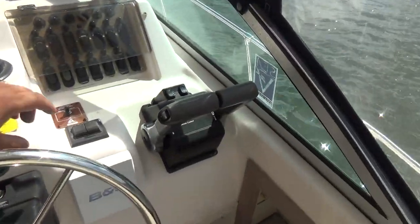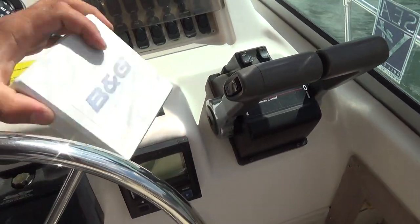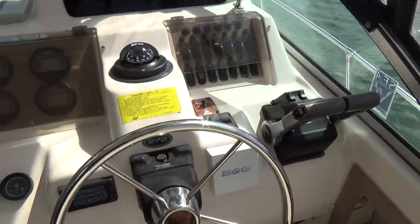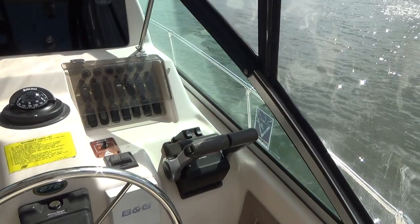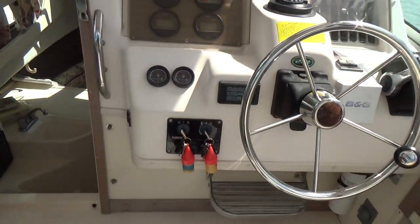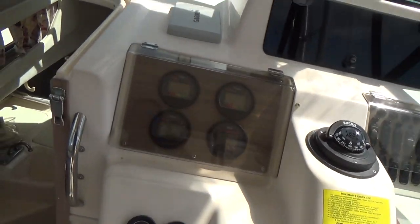There is an autopilot system that no longer works — it comes with the boat, but it does not currently have functioning autopilot. There's a JVC radio with a remote here at the helm that still functions.